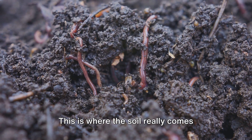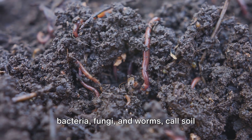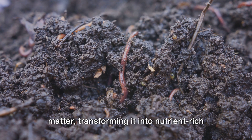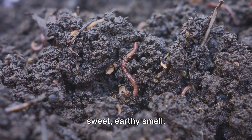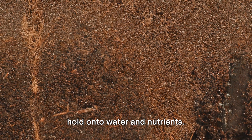Now let's turn our attention to the living components — this is where the soil really comes alive. Countless microorganisms, such as bacteria, fungi, and worms, call soil their home. They break down dead plant and animal matter, transforming it into nutrient-rich organic matter, or humus. This humus gives soil a dark color and a sweet, earthy smell.